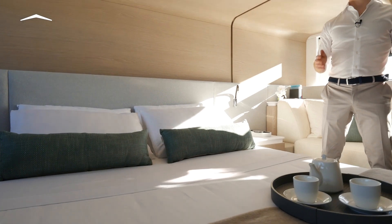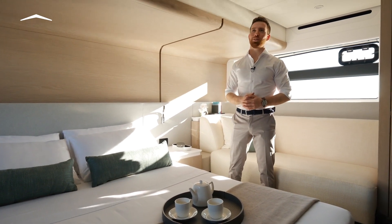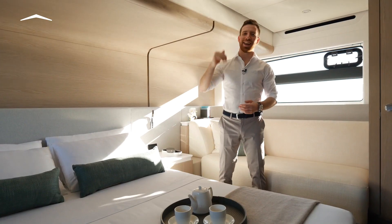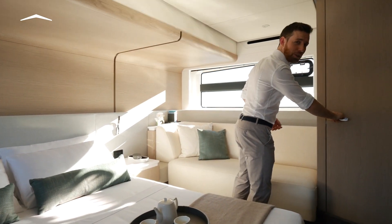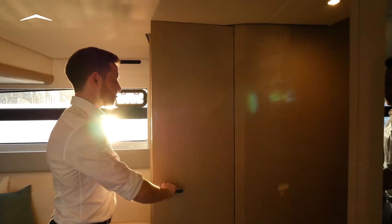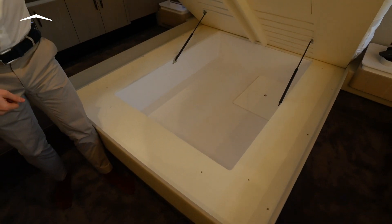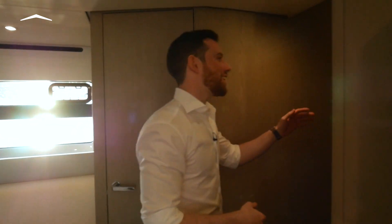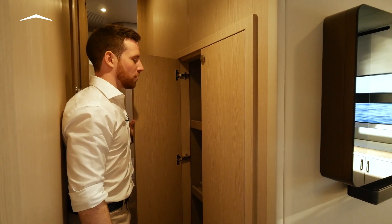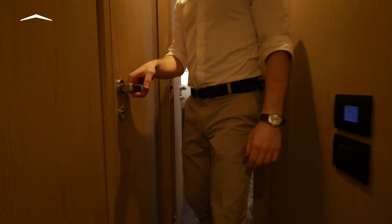The owner's suite onboard the Azimut 53 is exceptionally generous, thanks to the shipyard's careful study of the use of space onboard. There is full-height walking room nearly all the way around, thanks to the raised section in the ceiling, and even a walk-in closet. What a 53-footer! There's also abundant under-bed storage and, on the way out, a particularly deep and tall cupboard with shelves — convenient for keeping things you need quick access to — plus a private head.